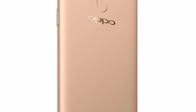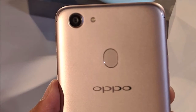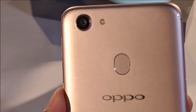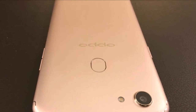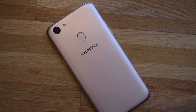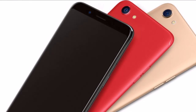The company also announced a variant with 6GB of RAM priced at ₹24,990, available in red and black color variants. There's also an F5 Youth Edition available in black and gold color variants. Both these devices will be available in December. Priced at ₹19,990 (approximately $310), the Oppo F5 is available in gold and black color variants and will go on sale from November 9 across online and offline stores.